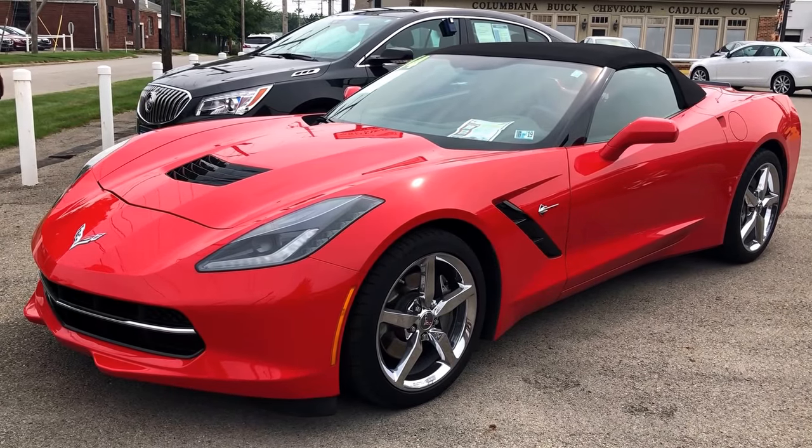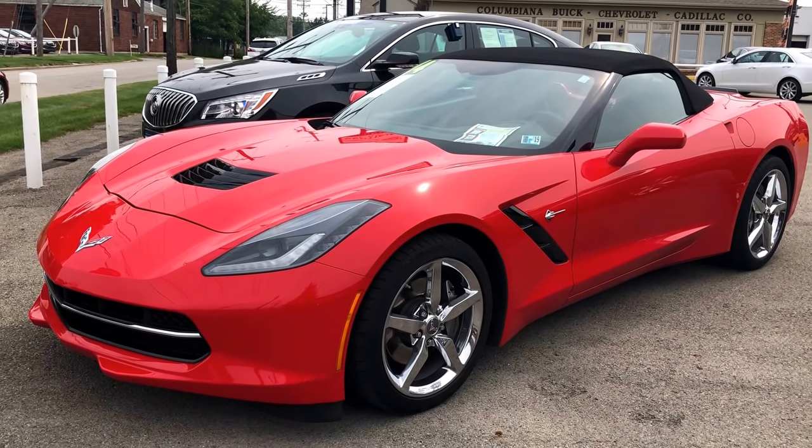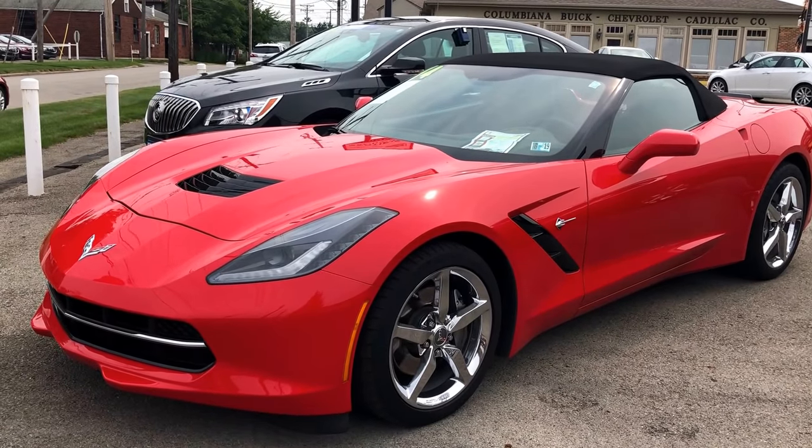Hey guys, Gage Schlegel here at Columbiana Buick Cadillac Chevrolet. I'm going to take you on a quick video of our 2014 Corvette convertible.